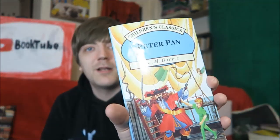And then finally on this shelf, there was one hiding at the end — this is J.M. Barrie, Peter Pan, a children's classic. Does that need any introduction? I don't think it does.